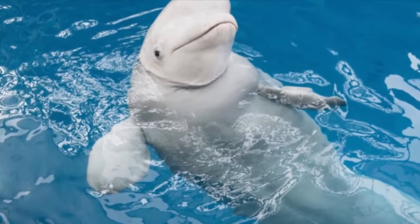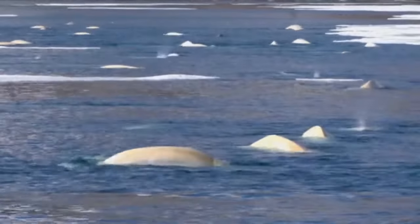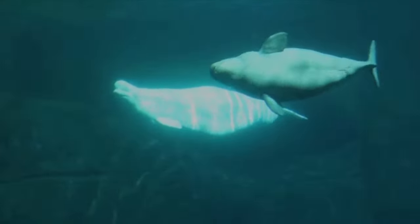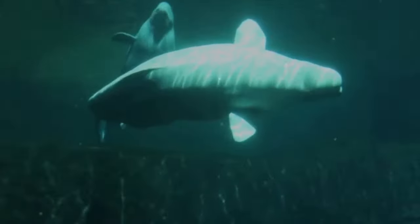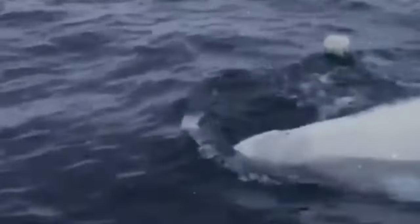Beluga Whale. The beluga whale is an adorable animal — and in this case the first impression corresponds to reality. These mammals are in fact very friendly towards humans. Throughout the entire history of observation of these animals, a beluga whale attack on humans has never been recorded. On the contrary, scientists often record cases of human rescue by belugas. In addition to their distinctive appearance, beluga whales have an impressive vocal capacity, being able to emit a variety of sounds and vocalizations, making them one of the most communicative marine animals in the world.